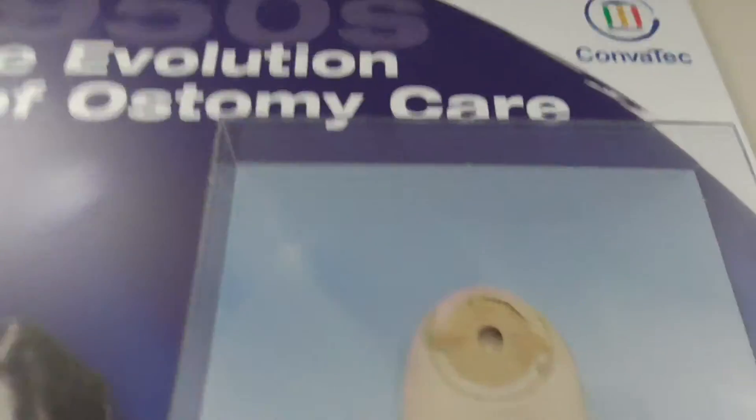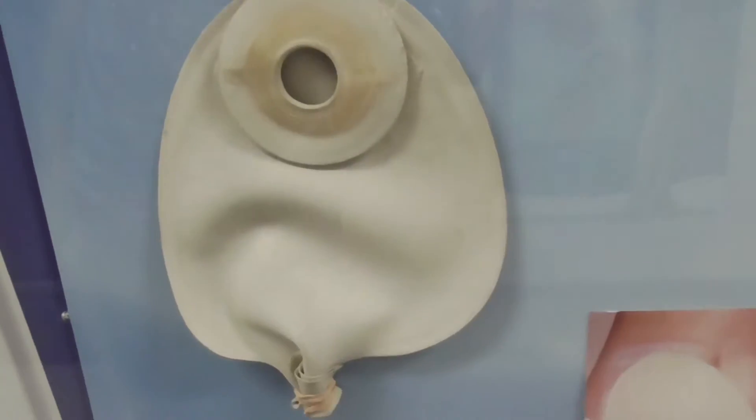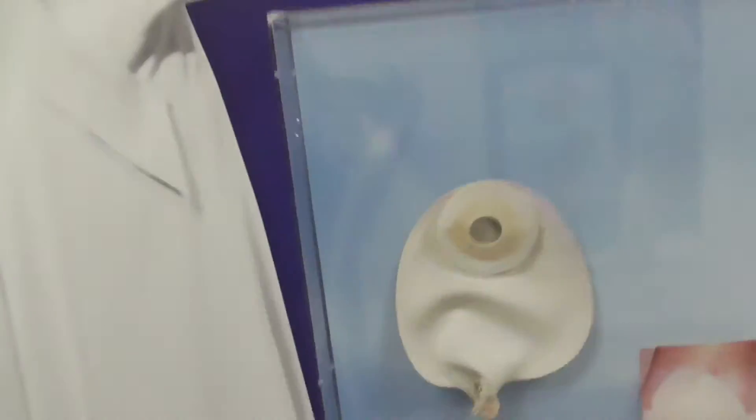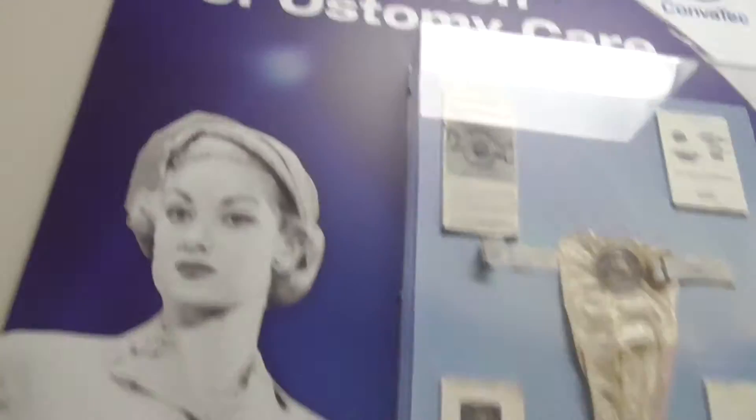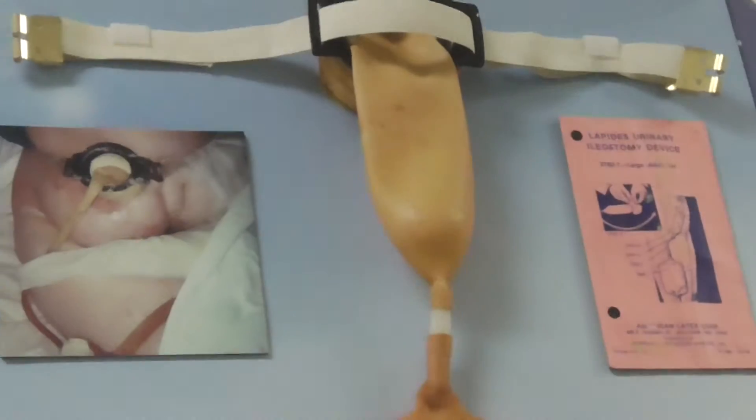1950s - that's what those looked like, and they actually look kind of comfortable. That looks a little uncomfortable though - just imagine that thing just sitting there. This is an ileostomy collection system and it's very happy about it - it's certainly something I've never seen before. I guess that's what it would look like on a person.